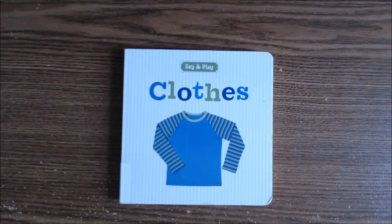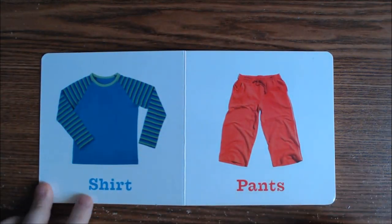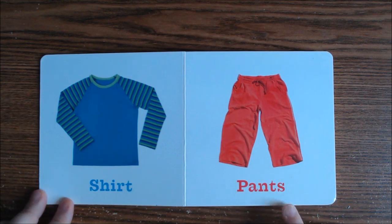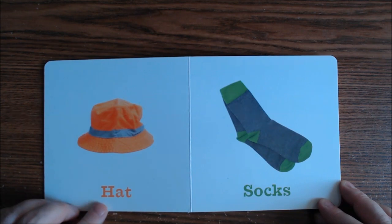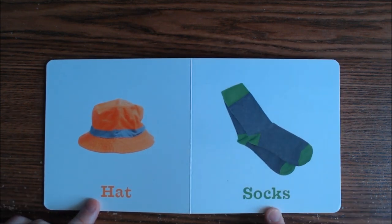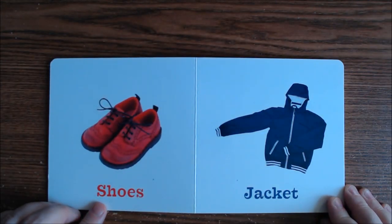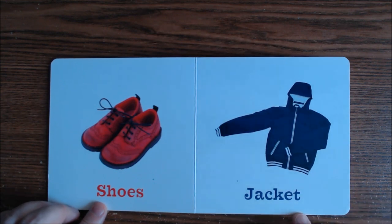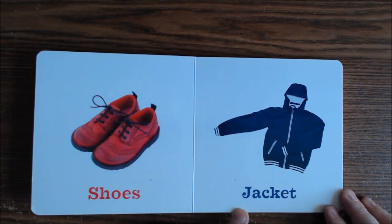Hello everybody, today we're going to read clothes — all different types of clothes. Let's get started. This is a shirt, and here are some pants. This is a hat — sometimes they call this a bucket hat. Here are socks, and you have some nice shoes here, and a jacket. A jacket is not a coat; a jacket is a lighter version